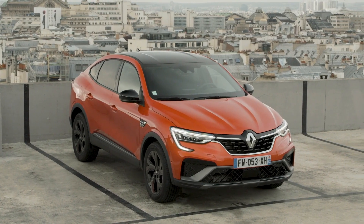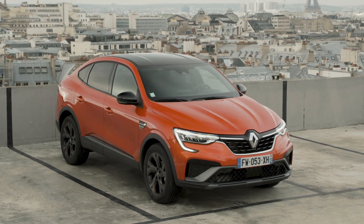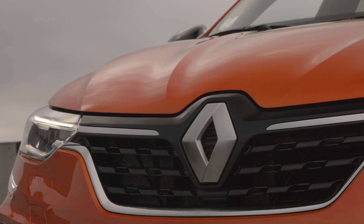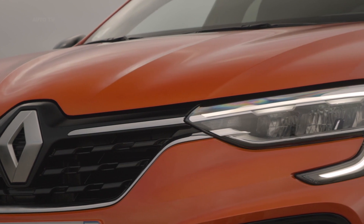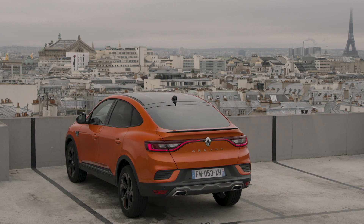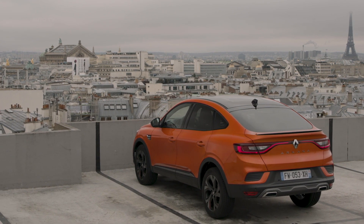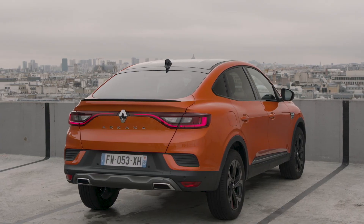The hybrid version also comes with bespoke driving modes designed to either save or use stored energy from the battery depending on the situation. For example, you might choose to save your electrical energy for use on crowded city streets later on in your journey. For buyers wanting to go green, the Arkana is also available as a regular hybrid, with a 1.6-liter petrol engine combined with two electric motors. The system produces 138 horsepower in total, and Renault says this setup has enough electric power to allow you to complete 80% of a typical city journey without using a drop of fuel.